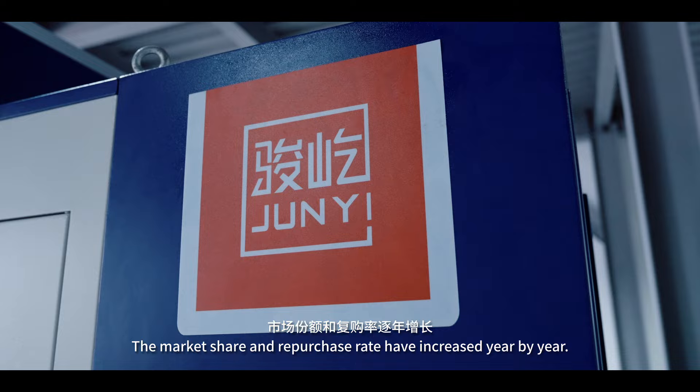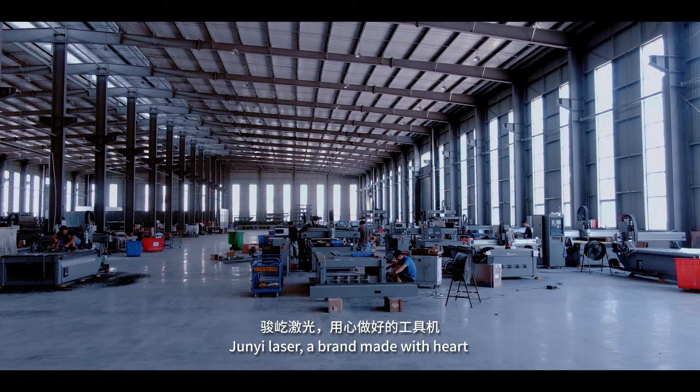GENYI laser — a brand made with heart. We look forward to working with you in the future.